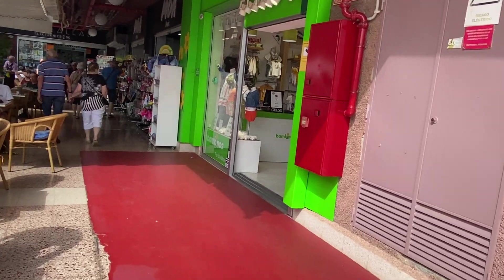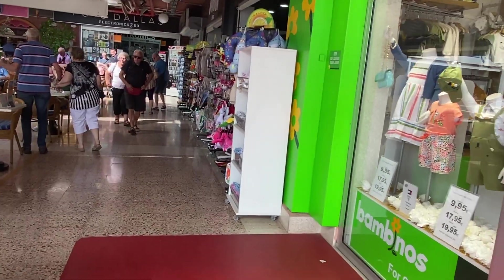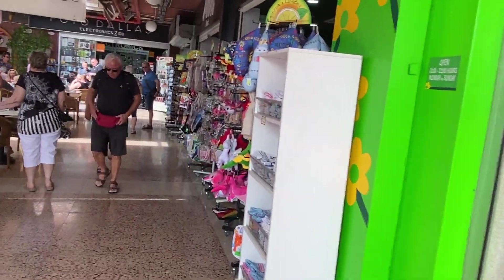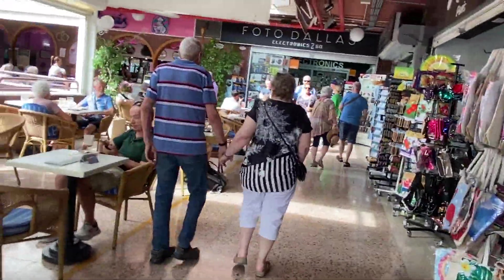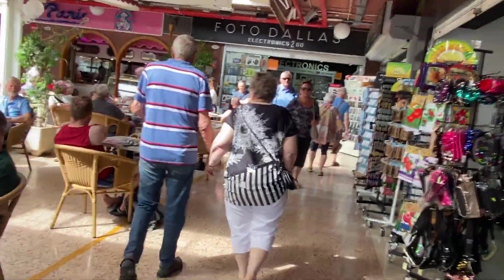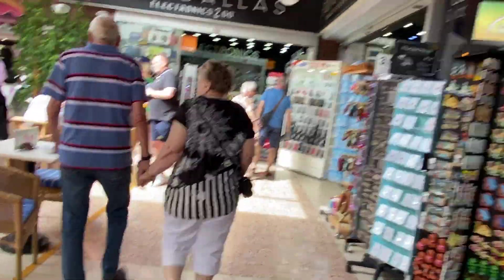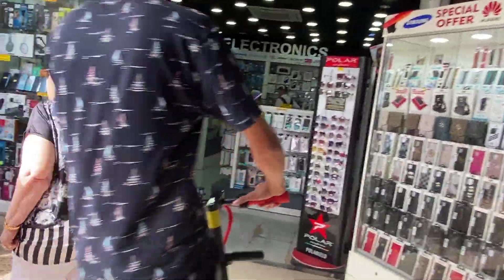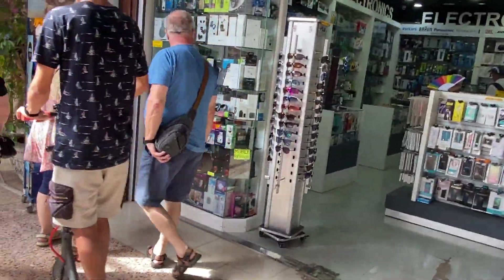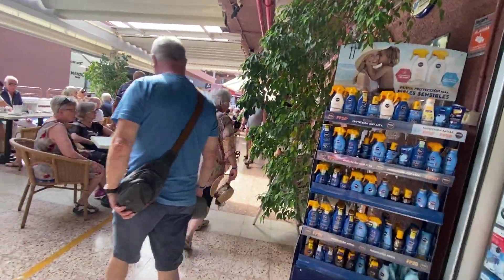This is one of three main shopping centers in Playa del Inglés. You've got the Yumbo Centre, the Seater Centre, and another one called the Casbah Centre, which from watching other channels was quite lively a few years ago, but from what I've seen or heard recently it's not as good as it used to be.